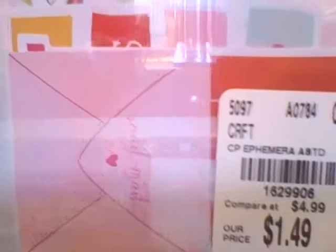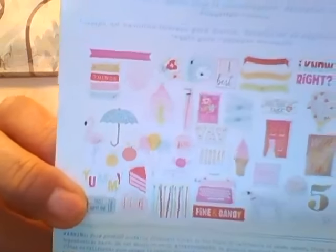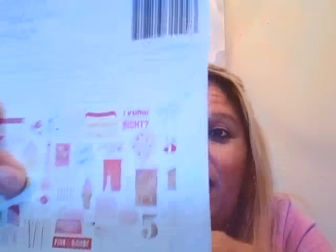I was also happy to find this Dear Lizzie ephemera pack — I think it might be from the Fine and Dandy collection but I'm not sure. You can see what you get on the back — I love the umbrella. I just love buying these Dear Lizzie cutouts and I have so many from Tuesday Morning, and honestly half of them haven't even been opened through the years. But this year I'm finally going to open all these ephemera packs. I'm thinking I'll get a clear container from Michaels and throw them all in there and start using them.